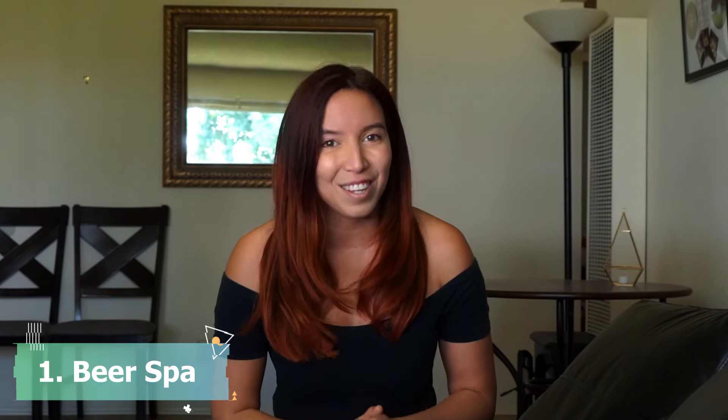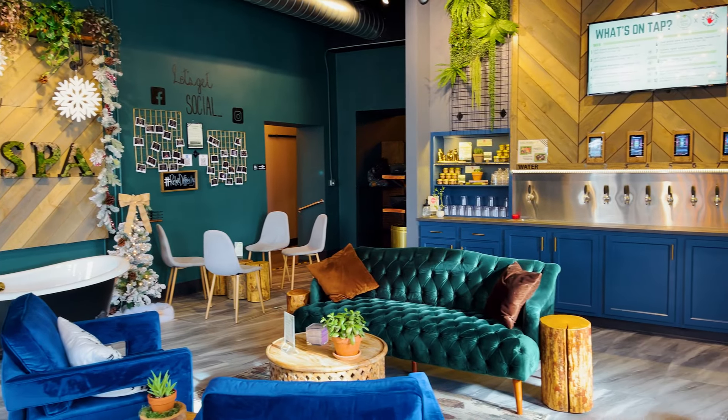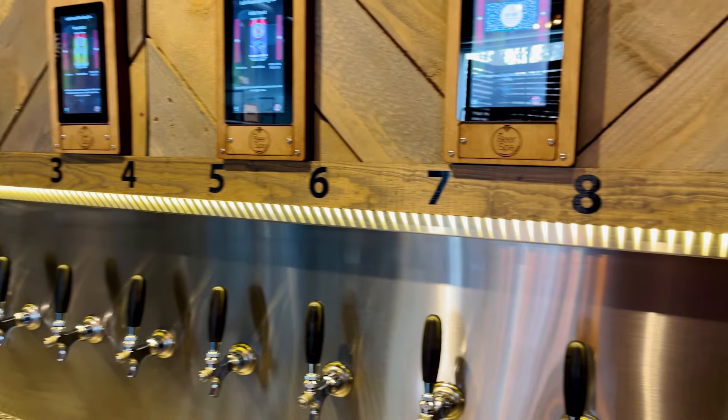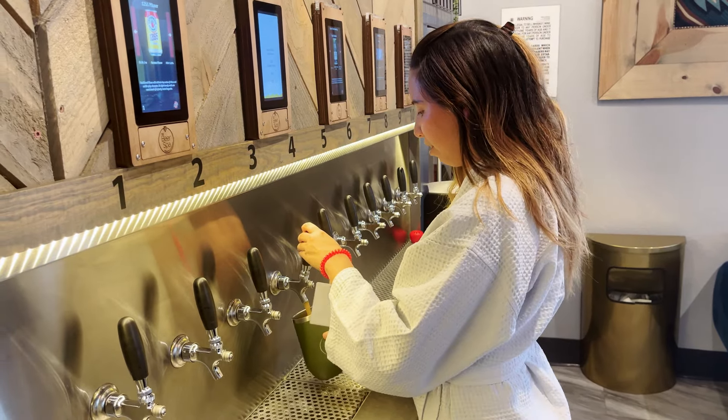The first one on the list is actually one of my favorite ones, and that is the beer spa. You're gonna walk into this beautiful calming lounge with some great selections of beer, cider, and wine to choose from. Personally I think it's more fun to pick and grab a beer from the lounge, but there's also room service to refill your drinks if you don't want to leave your private room.